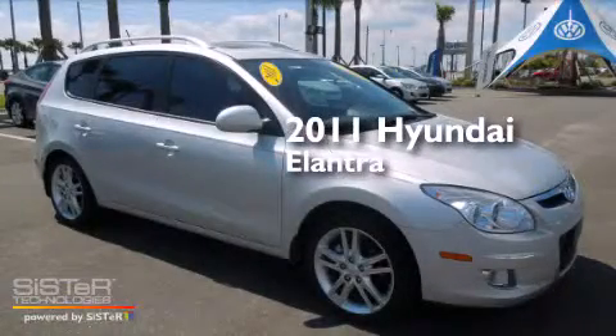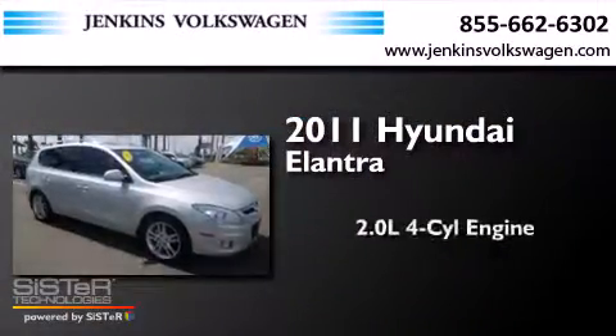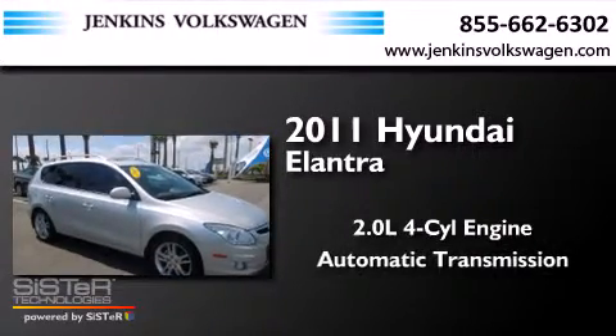This is a 2011 Hyundai Elantra. It features a 2.0-liter four-cylinder engine and an automatic transmission.